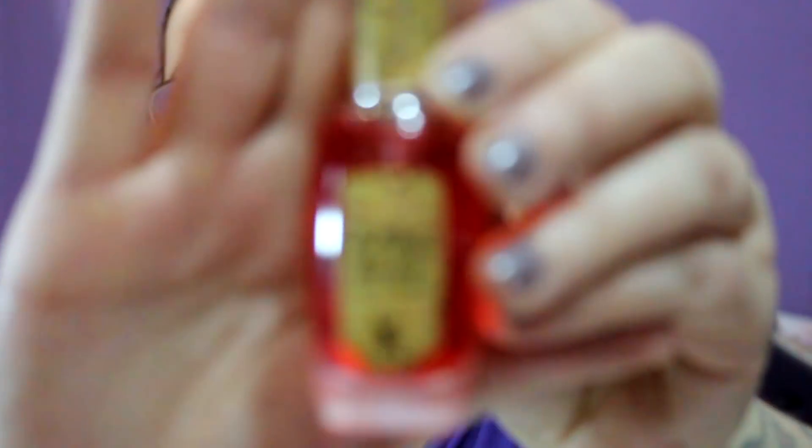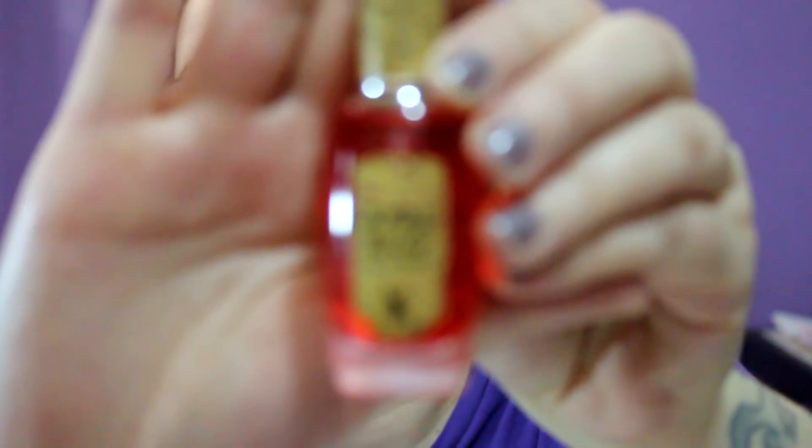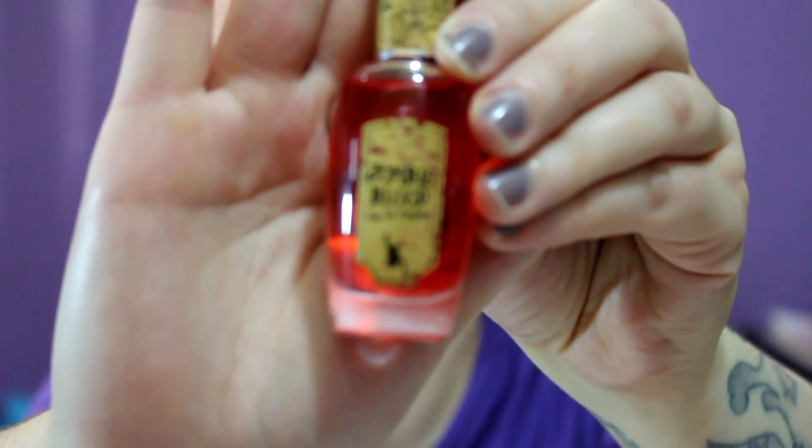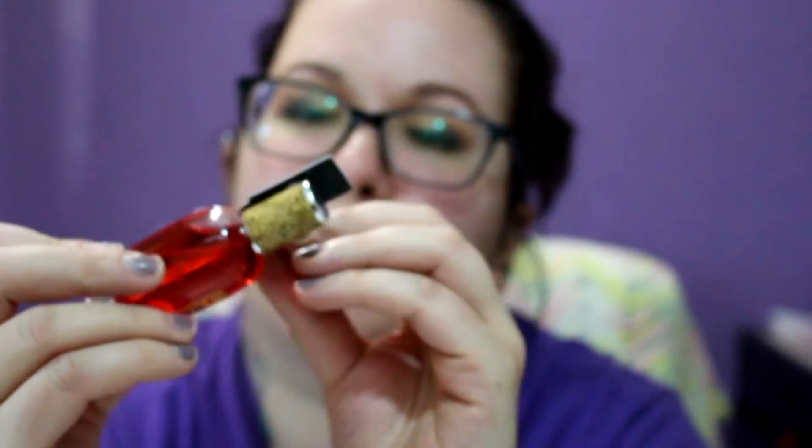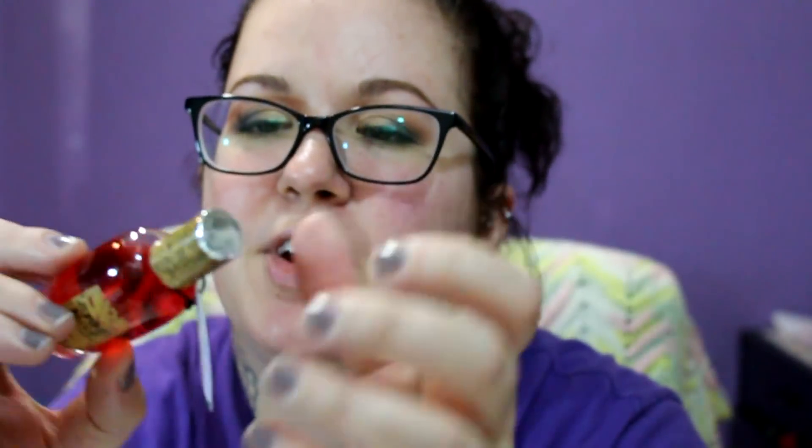I also saw they had a new one called Zombie Blood, which just looks red — which is pretty cool. These are normally $5 and were on sale for $3.75. This one smells really good too — it's more of a berry-ish scent. I'm guessing it's like a dragon's blood or dragon fruit scent, something like that.